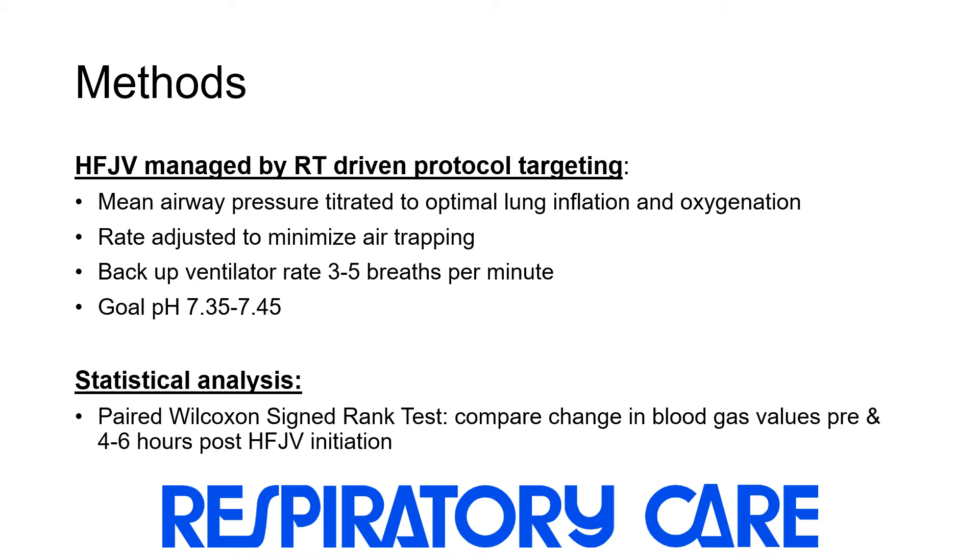Data were analyzed with paired nonparametric testing for change in blood gas values from pre-high-frequency jet ventilation and 4 to 6 hours post-high-frequency jet ventilation initiation.